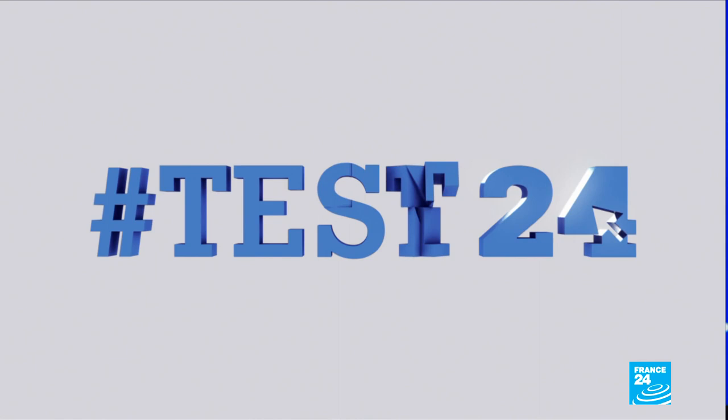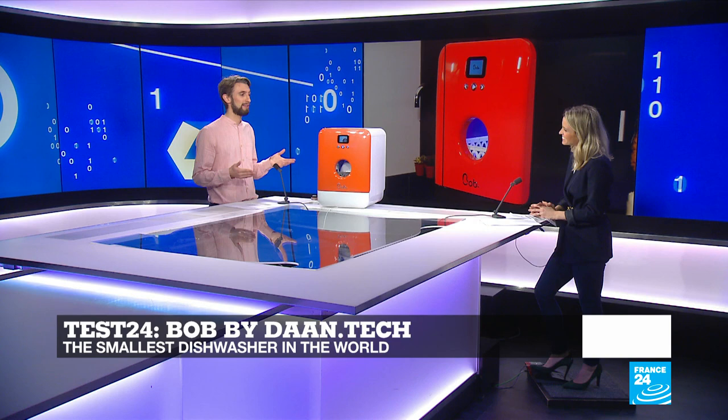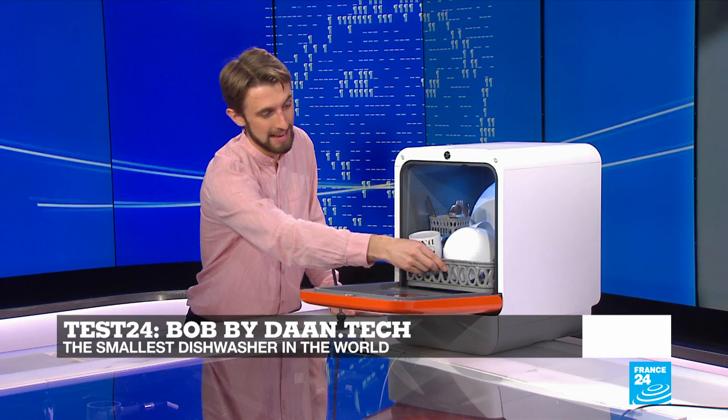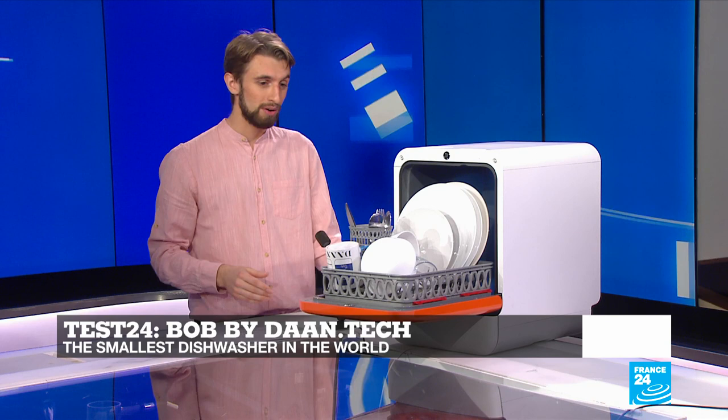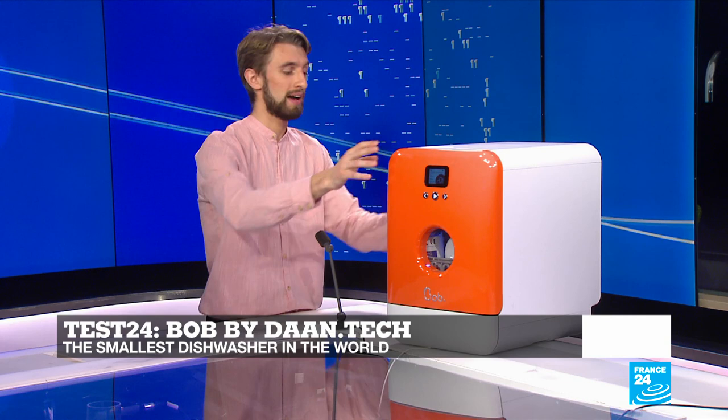If you live in a very small apartment, you may want to listen in to this Test 24. On set with us today is the world's smallest dishwasher — and it's not an understatement. His name is Bob. It's made by a French startup called Dan Tech, and they say it's the smallest, fastest, and lightest dishwasher in the world. It can fit the cutlery and crockery that two people use in a day and will wash it in 20 minutes. You can connect it to the water supply, or just fill it up with water in the top like a coffee machine.